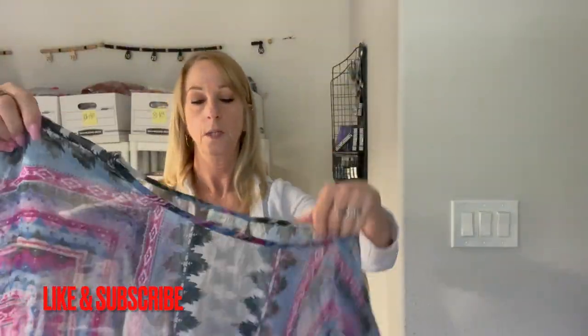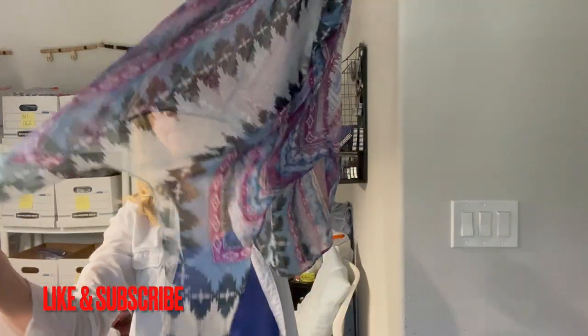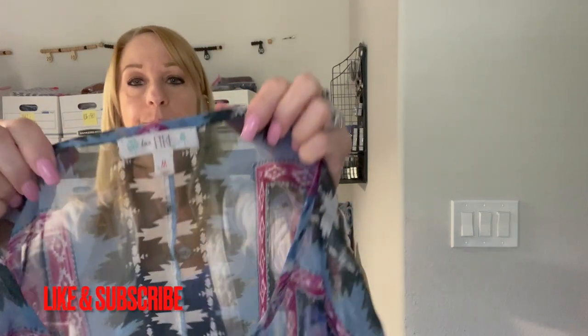Okay there is a sheer shirt that ties at the bottom. It does have a tag — Love Fire, size medium. It's a really pretty Aztec print. I like that.